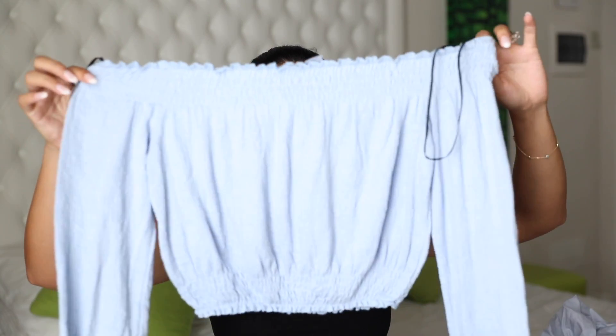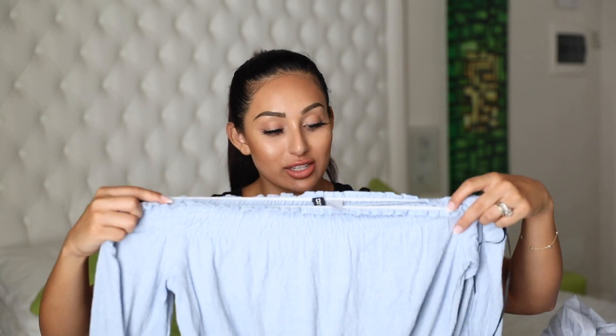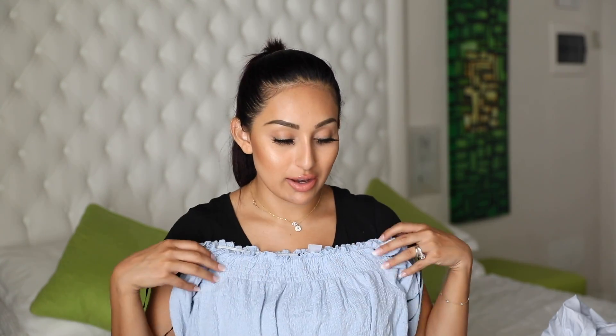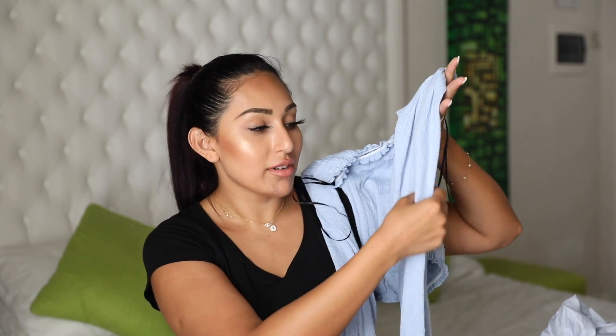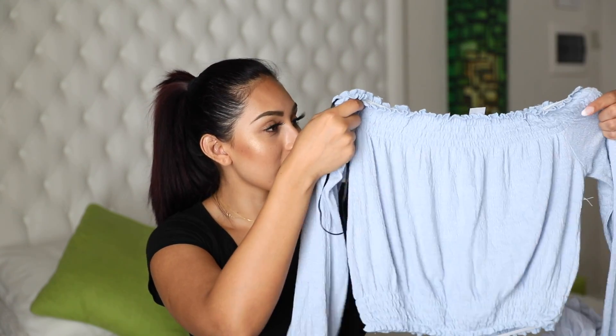The next one is an off-the-shoulder crop top and it's so pretty. The color is also blue and it is so, so soft — I wish you guys could feel this. That's what made me fall in love with it. It's off the shoulder, has a good stretch, and it's a long sleeve, which I actually like because most of my crop tops right now are just short sleeves. I just love the color and the fabric — it's a really good crop top.